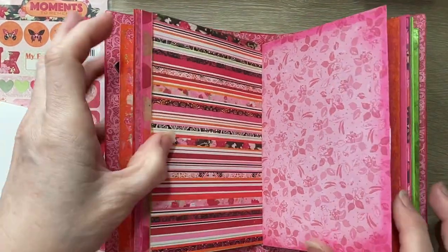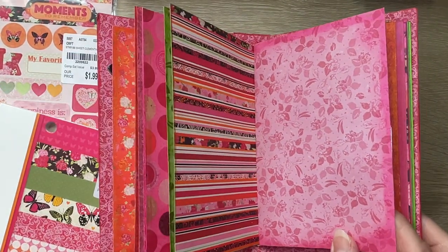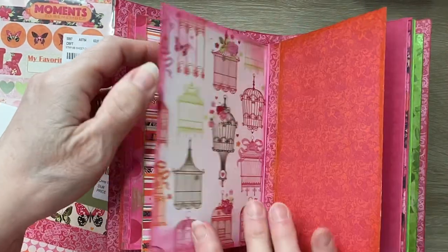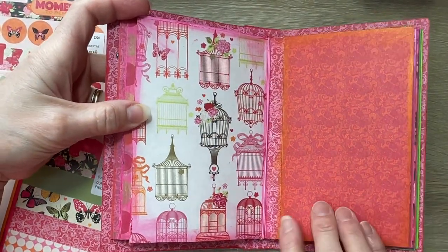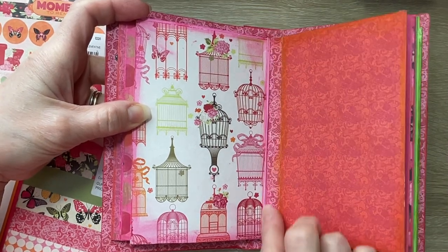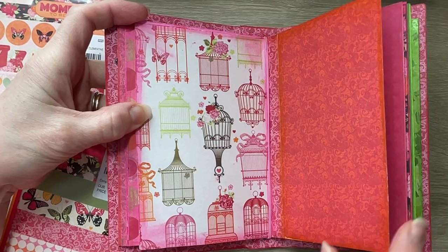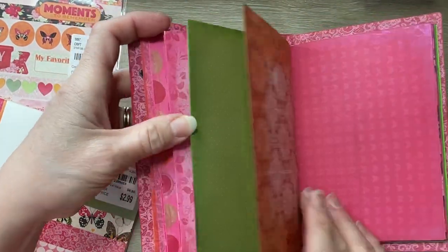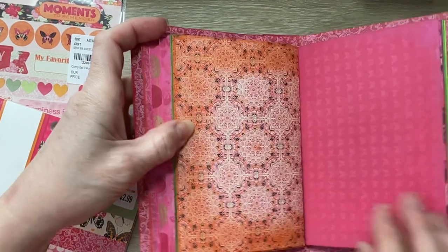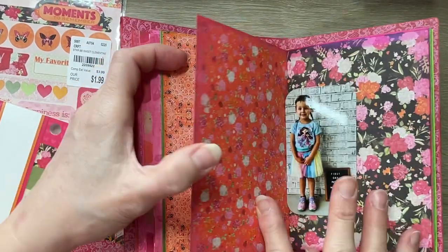Did you use the kind with Mica in them? No, these don't have Mica in them — they're regular. And then I did put a little strip of a different paper, and I may put some more of that in there. This is just the beginnings of my journal, but I think it's pretty neat. It took me a while to figure out what I was gonna do with this journal.